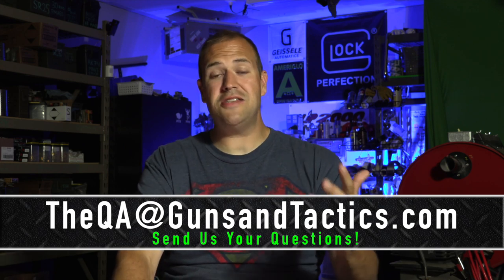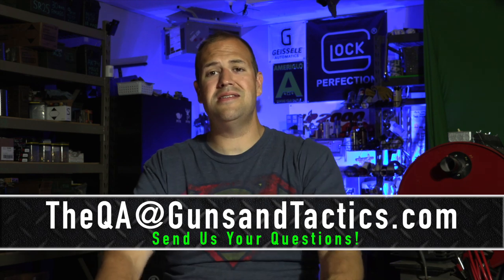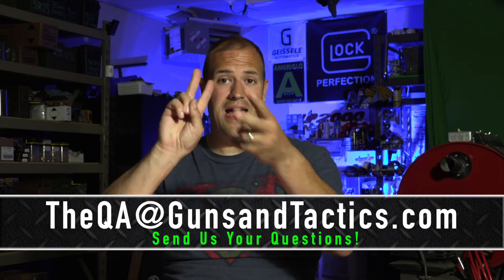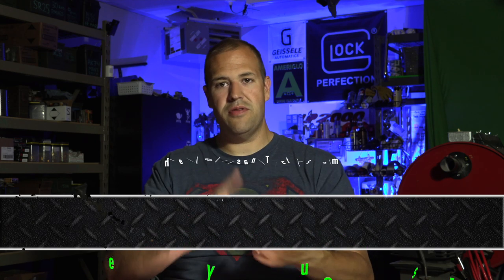If you want to see your question on the show, the best way is to email us — the email address is theqa@gunsandtactics.com. You can also leave a comment; if you remember to use the hashtag #theqa, that's fine. I do my best to scour through all the comments, whether it's on Facebook or YouTube. And if you've made it this far and you're watching on Facebook, let me know what you think of the new format — yay or nay, or maybe you didn't even notice a difference. We're trying something new, trying to be more Facebook-optimized with the algorithm.